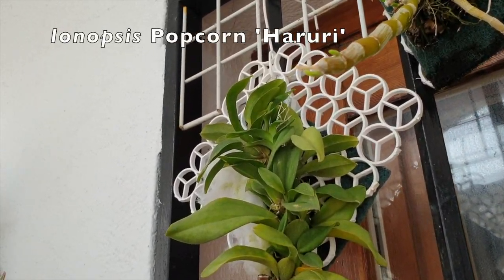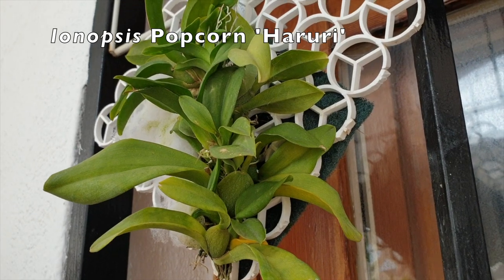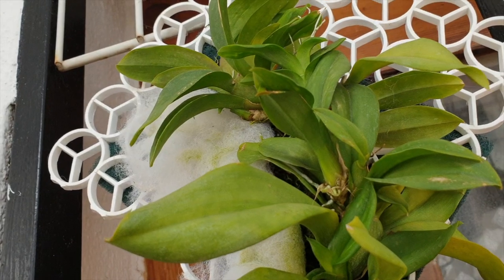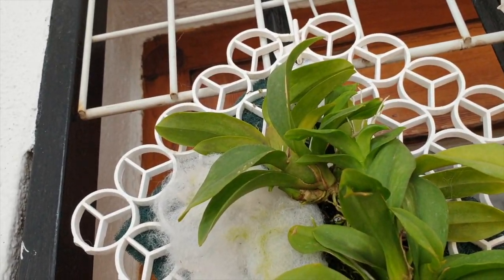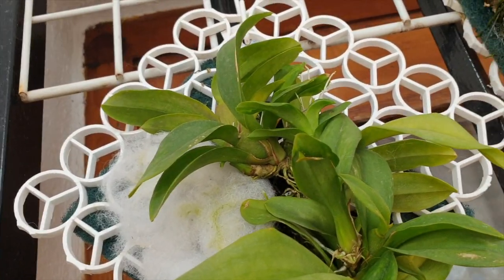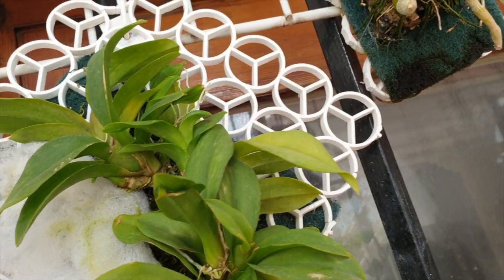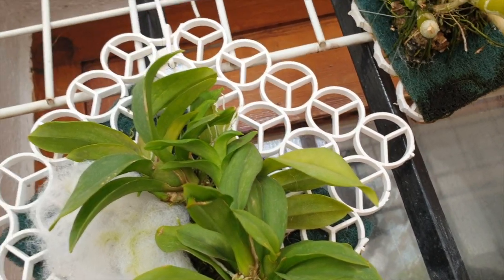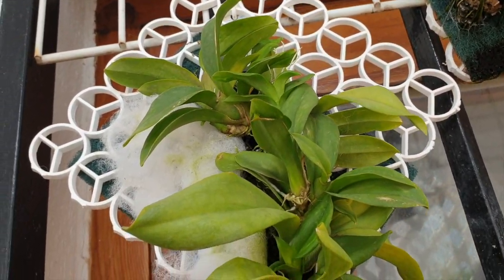Eonopsis Popcorn Haruri is going absolutely mad on its mount. This one is loving the hybrid of a Michael and Ninja mount. I'm hoping for nice bloom spikes — maybe two, maybe three. Who knows? This setup has worked perfectly for it.